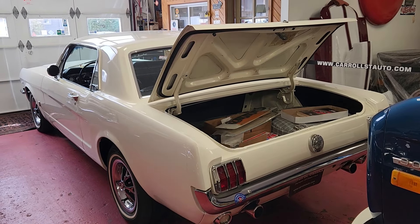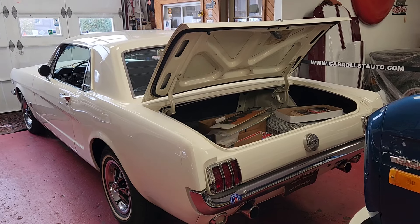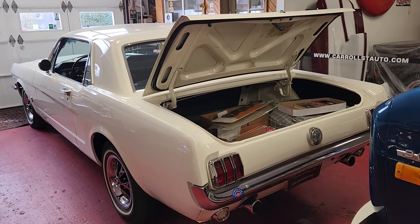Good afternoon, Roland at Carroll Street Classics in Manchester, New Hampshire. Today I want to go over this 1966 Ford Mustang GT Coupe in its factory color Wimbledon White.